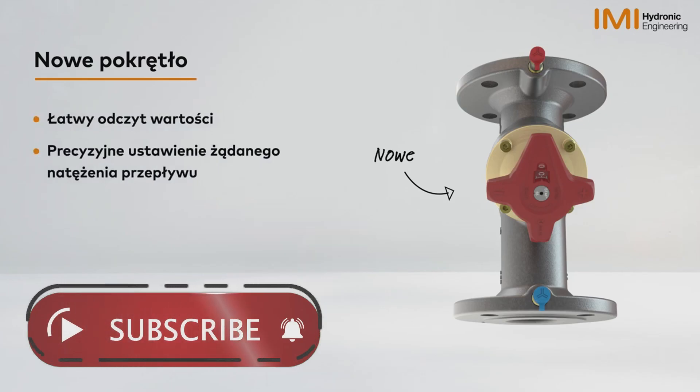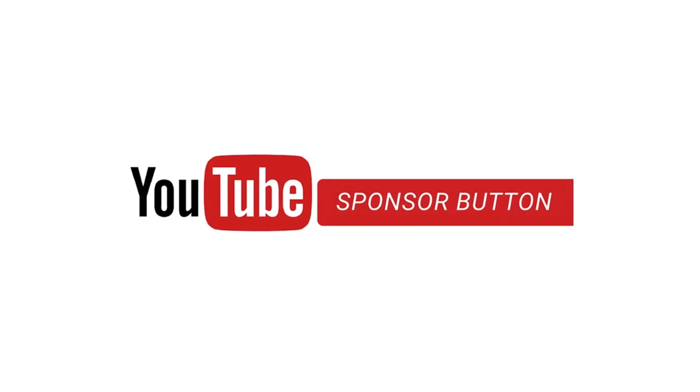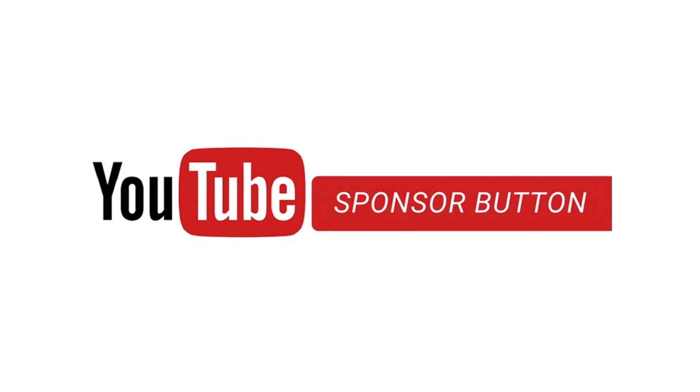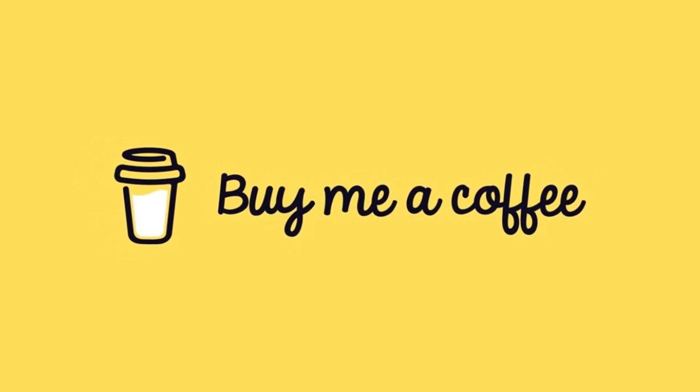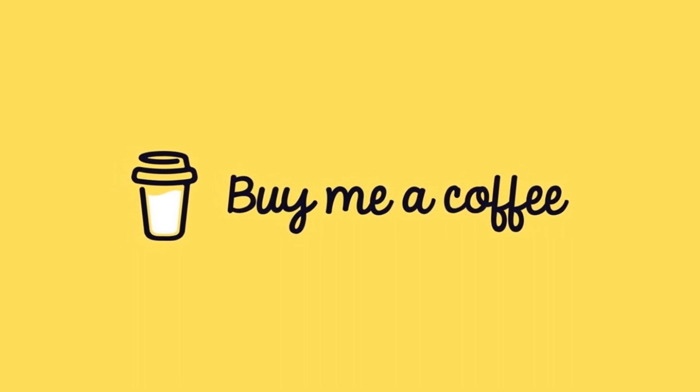Support my work by liking and subscribing to my channel. You can also support my channel financially through YouTube sponsorship or buy me a coffee. I will leave a link to it in the description of this video.